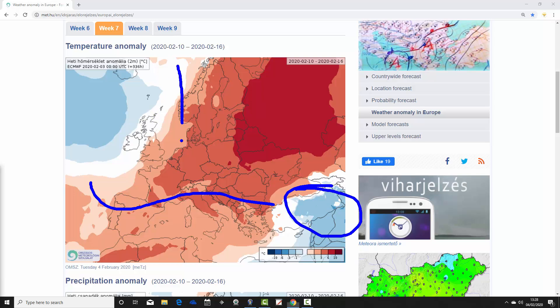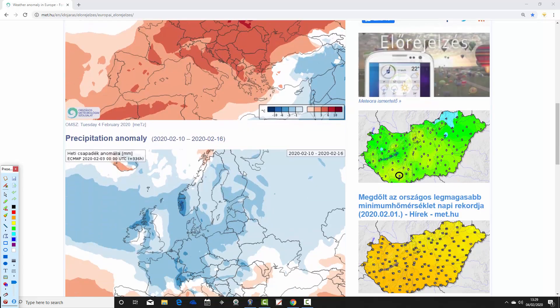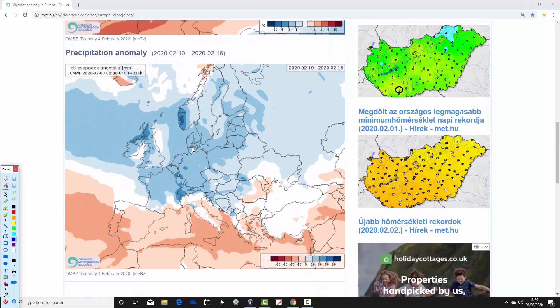Up into the northwest, Ireland and the UK are close to average. For England and Wales we're around 3 degrees above average, while for Scotland and Northern Ireland we're around average. So Scotland, Northern Ireland and the Republic of Ireland represent the coolest — closest to average — area really for most of Europe that week, the 10th to the 16th of February. But most parts of Europe are looking significantly above average and also much wetter as well.